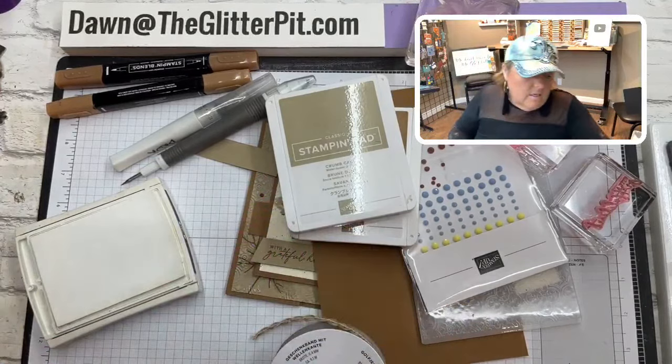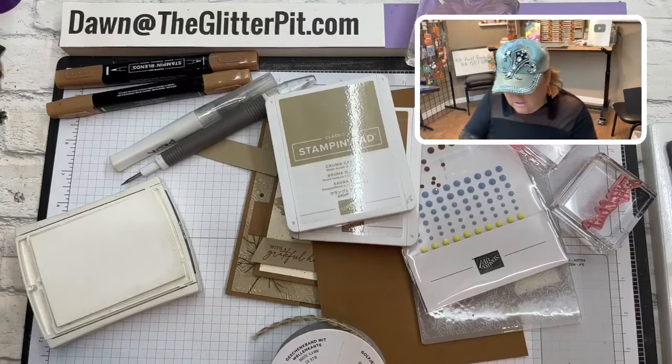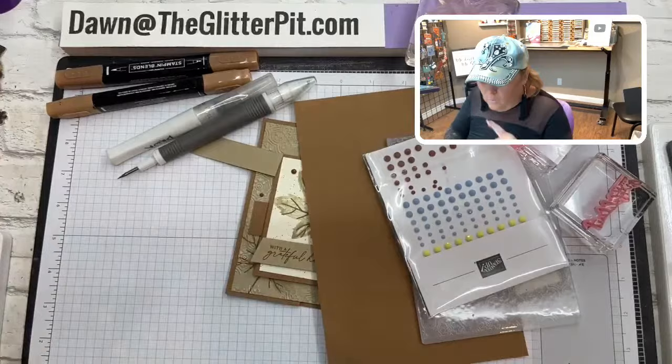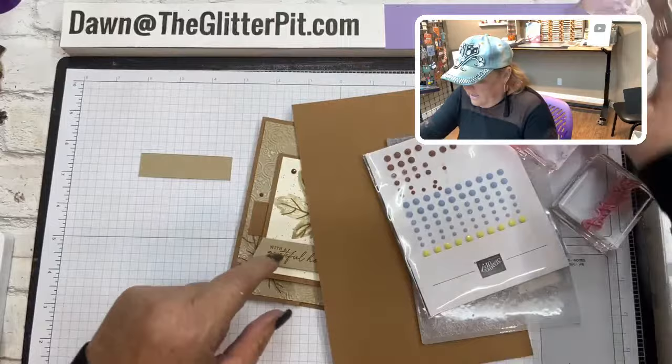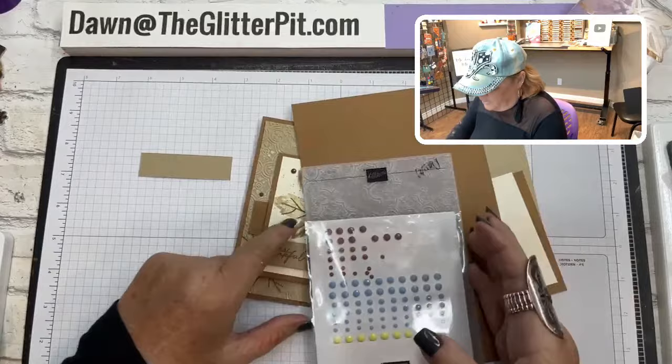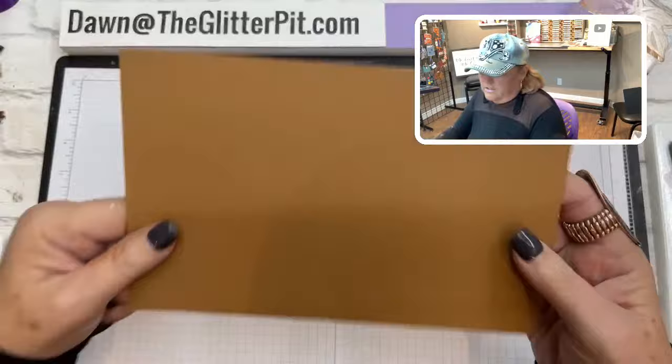We're going to use this white ink for the technique — it's called direct to paper. The white ink pad is really nice for Christmas anyway: making snow drifts, snowflakes, or for Halloween making a spooky scene. We'll do the direct to paper as the very last step. Let me give you all the measurements of this card: Pecan Pie cut at five and a half by eight and a half.